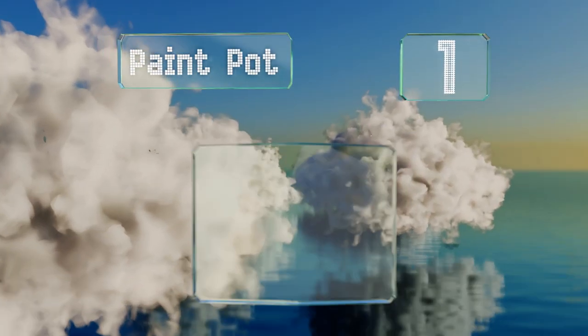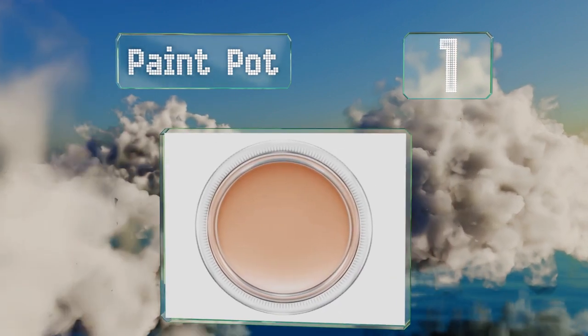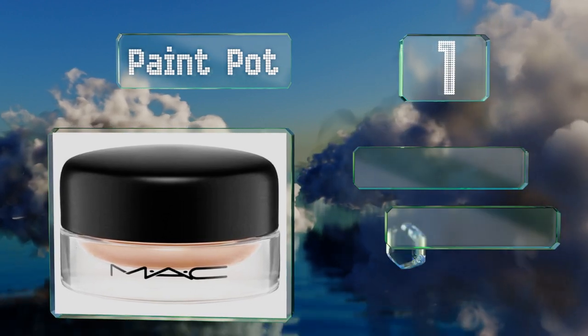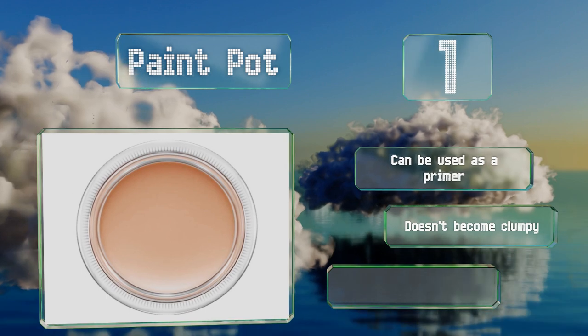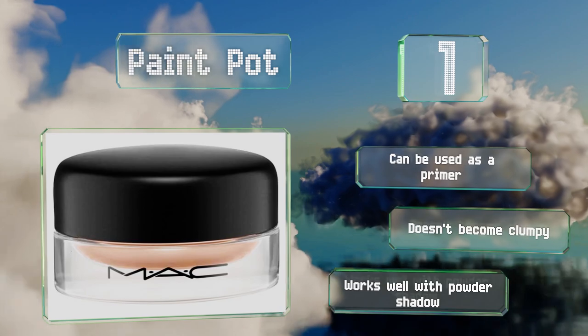Taking the top spot on our list, ideal for daytime looks, Paint Pot glides on smoothly and is all but certain to stay put once it sets. You won't have to fret about your skin's natural oils causing it to wear off over the course of a workday either. It can be used as a primer and doesn't become clumpy. It works well with powder shadow.